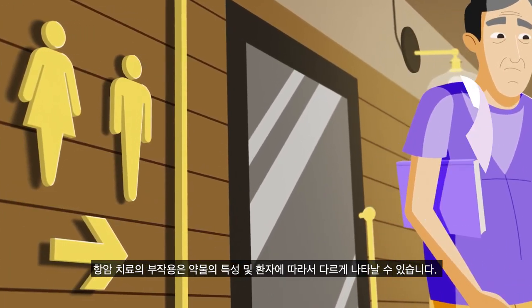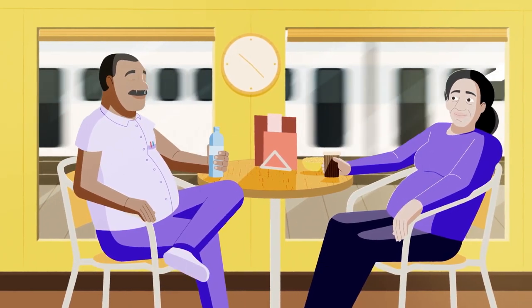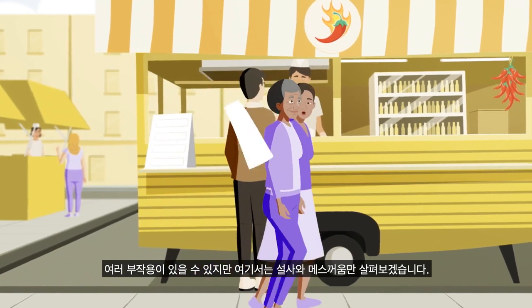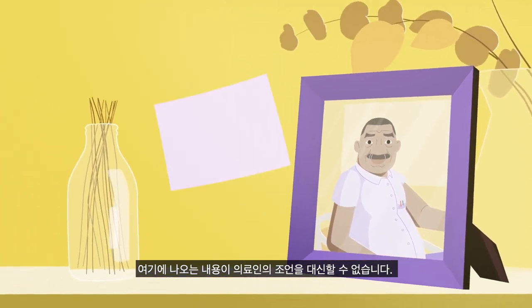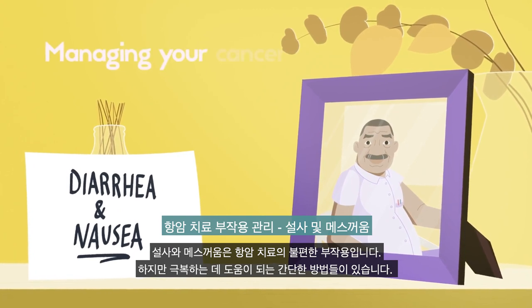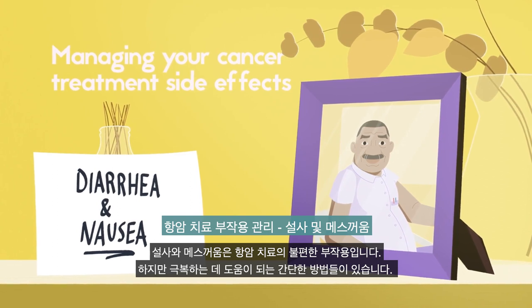Cancer treatments can have side effects which vary from drug to drug and patient to patient. There are many possible side effects, and this video focuses on diarrhea and nausea. The advice provided should not replace that of a healthcare professional. Diarrhea and nausea are unpleasant side effects of cancer treatment, but there are simple measures that help overcome them.